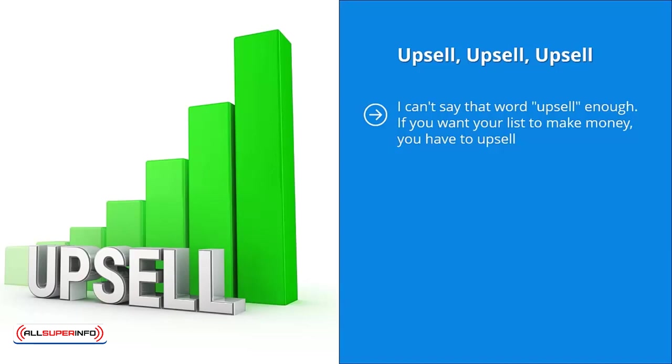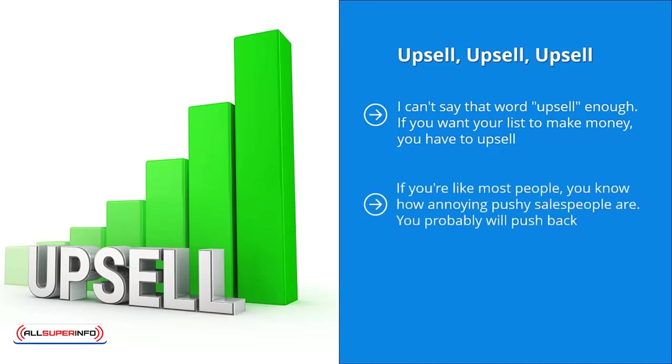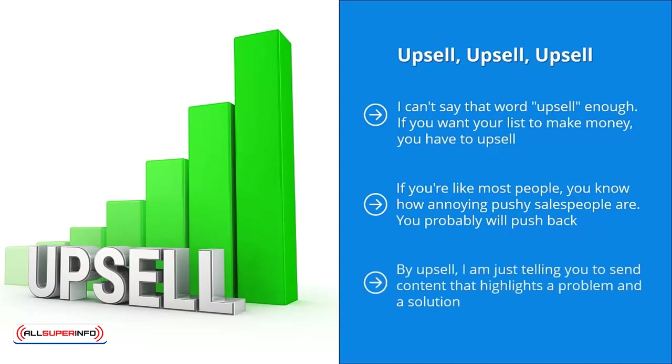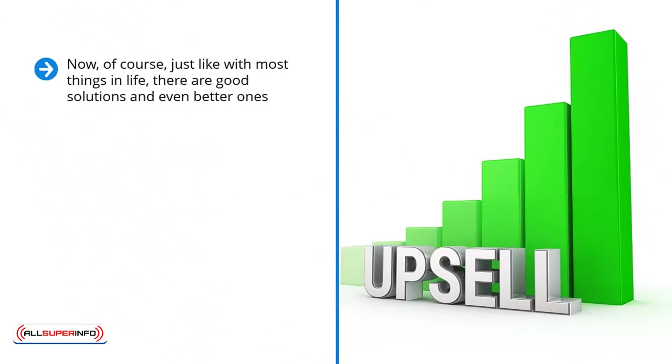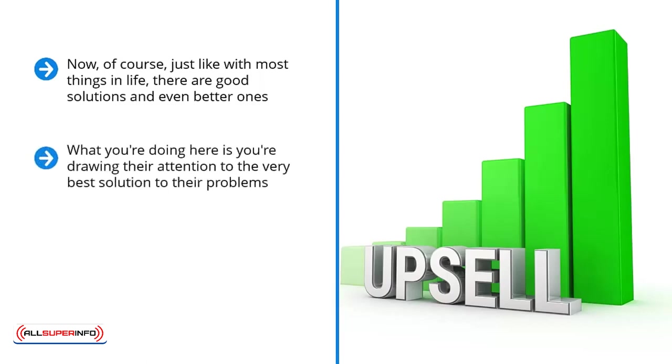You don't have to overdo this or come off like some sort of super salesman. You know how annoying pushy salespeople are — you will probably tune them out and unsubscribe. By upsell, I am just telling you to send content that highlights a problem and a solution. You remind people of their range of problems and remind them of certain solutions. There are good solutions and even better ones. Your job is to send email updates that get people excited about finding a solution, laying out common solutions that are good but not the best, while drawing their attention to the very best solution to their problems.